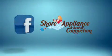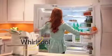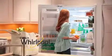When you like Shure Appliance and Bedding Connection on Facebook, it's nice. But when you love the Whirlpool appliances we deliver, it's even better.